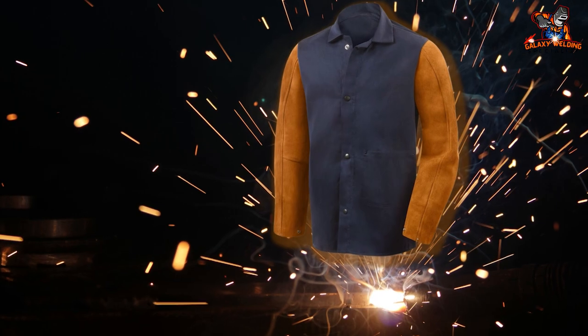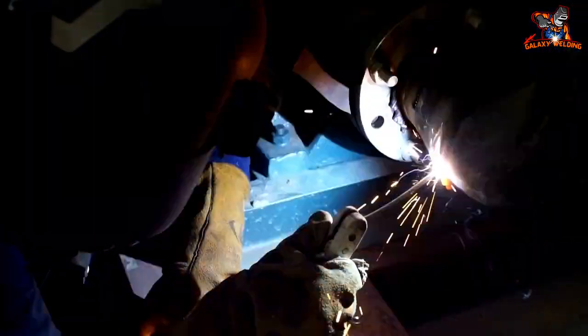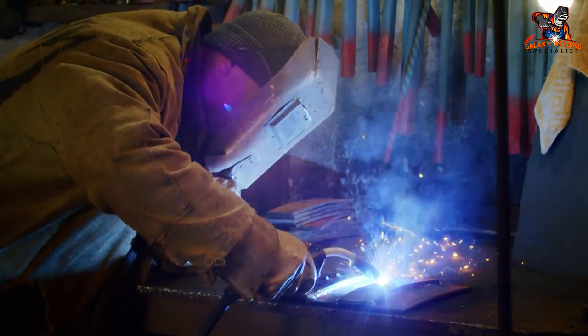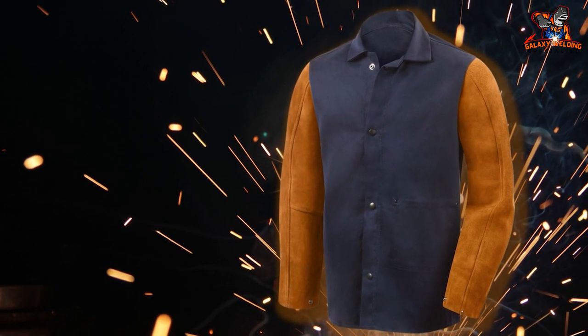However, there are a few downsides, including lack of collar coverage, only one internal pocket, no external pockets, and it is not suitable for overhead welding. It also offers medium-duty protection only. When all is said and done, this is a good jacket within its range and worth considering if you're in the market for an affordable, stylish welding jacket.